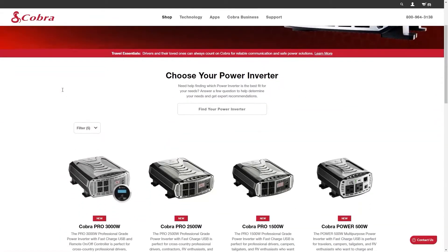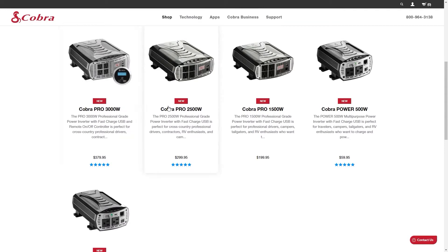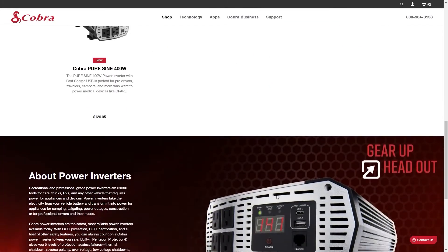For more information on Cobra power inverters, go to cobra.com/power and stay tuned for more Cobra power inverter videos.